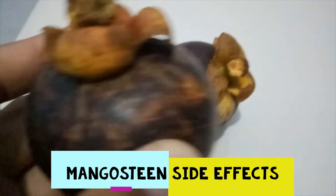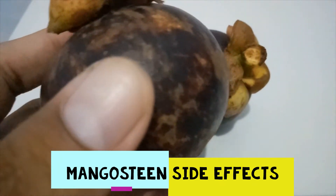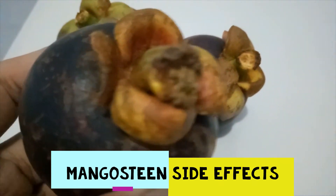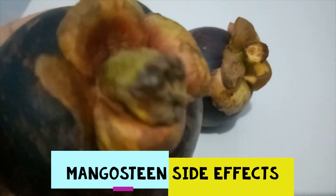Regarding pregnancy and breastfeeding, there is not enough reliable information about the safety of taking mangosteen if you are pregnant or breastfeeding. Stay on the safe side and avoid use.